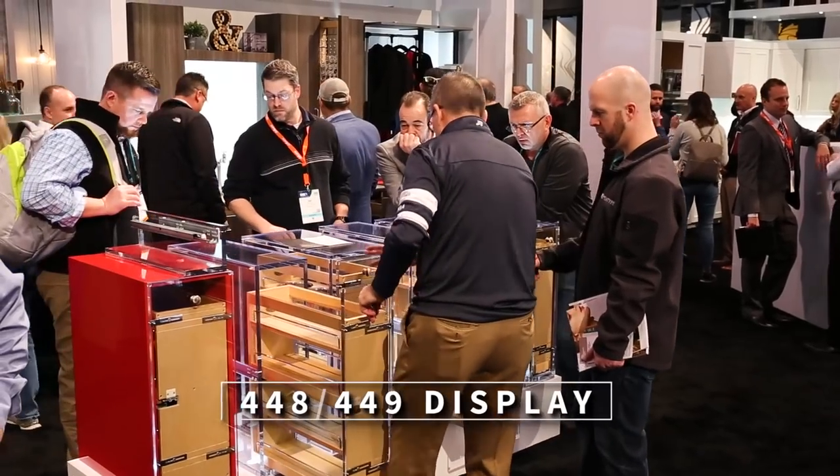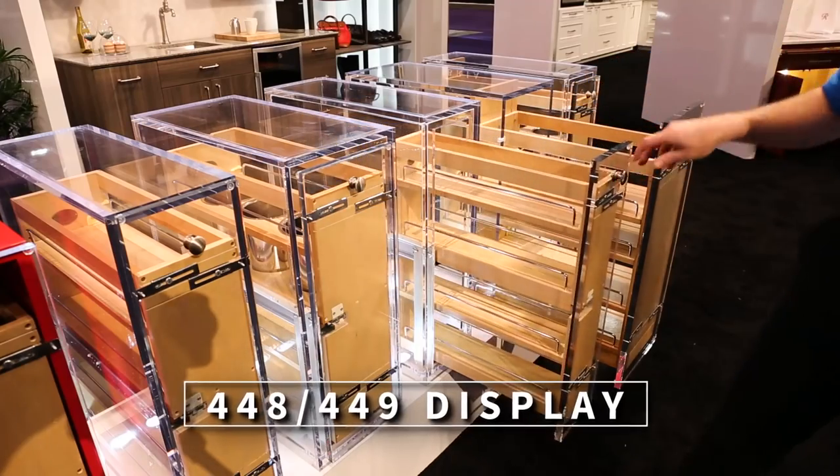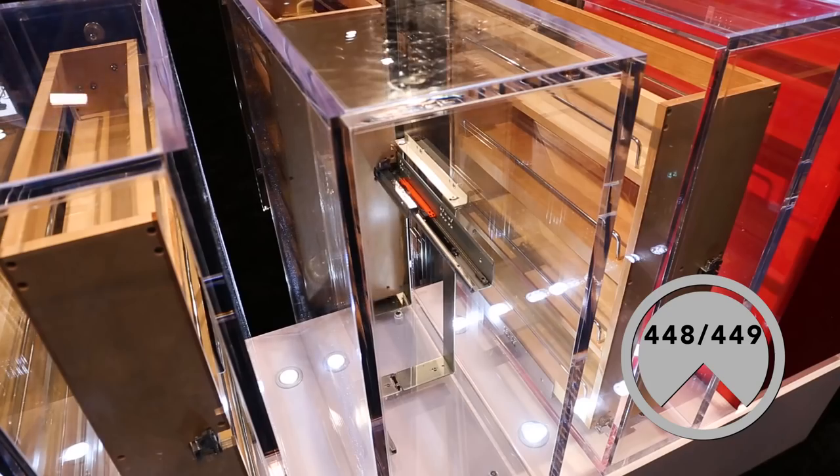Here we have a brand new experience to showcase the various options and unique qualities of each 448 and 449 model.